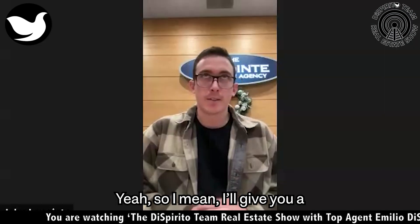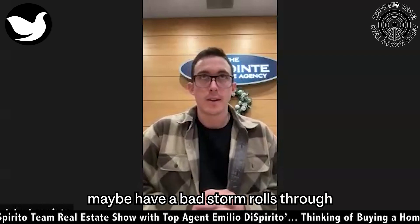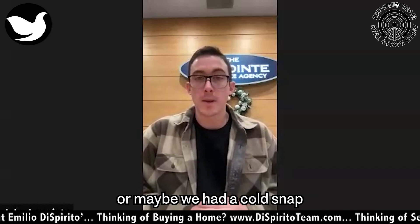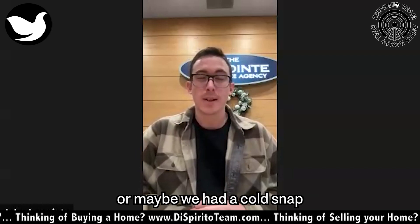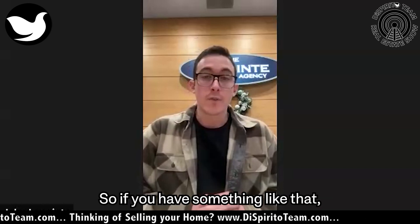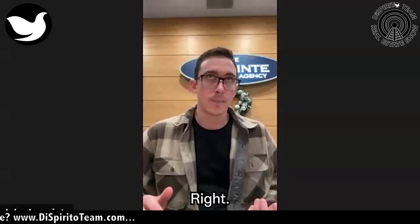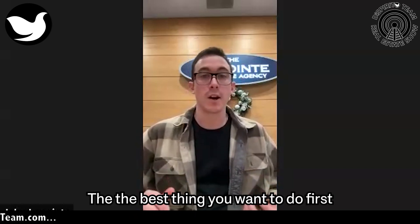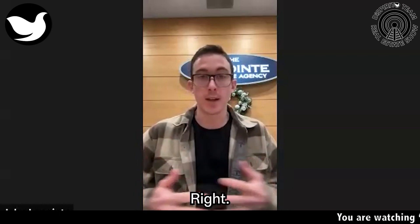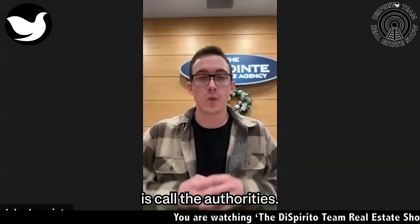I'll give you a scenario, an example of a claim. Maybe a bad storm rolls through and it damaged your roof causing leaks. Or maybe we had a cold snap and one of your pipes froze and burst — now you've got water leaking into your home. If you have something like that, severe damage to your home, the best thing you want to do first and foremost is get authorities involved if needed. Maybe there's a fire, worst case scenario — first thing you should do is call the authorities.